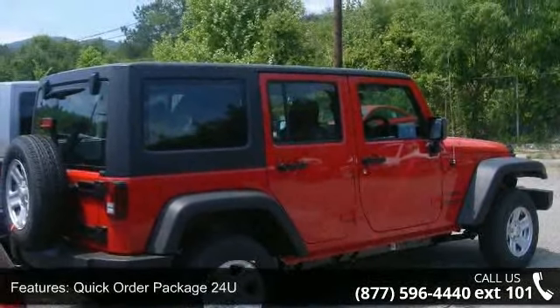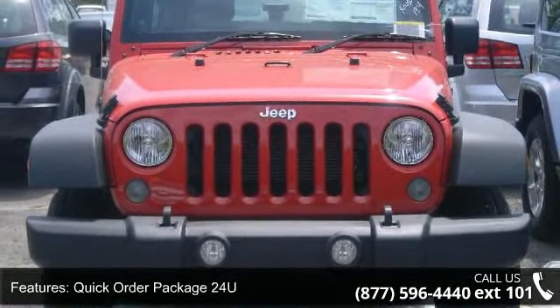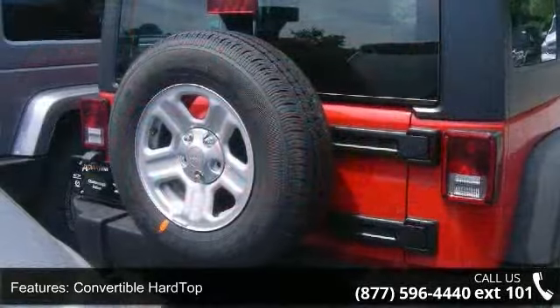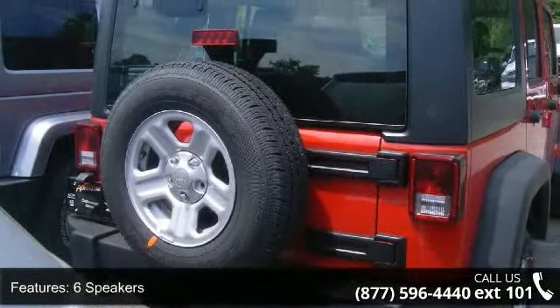Enjoy these notable features: dual front impact airbags, rear anti-roll bar, heated door mirrors, six speakers, split folding rear seat, air conditioning, panic alarm, and ABS brakes.